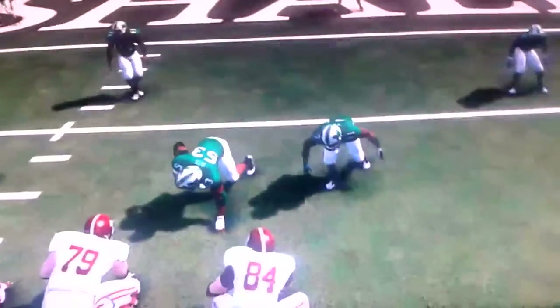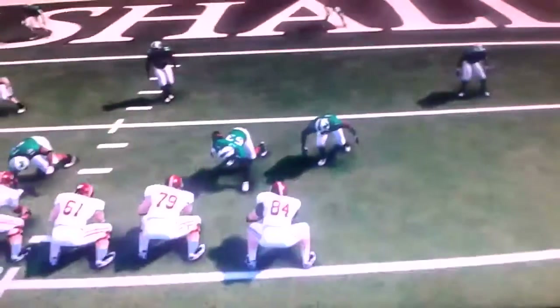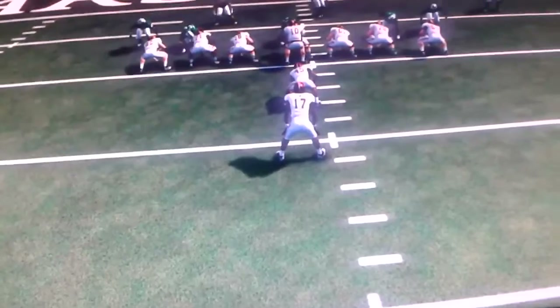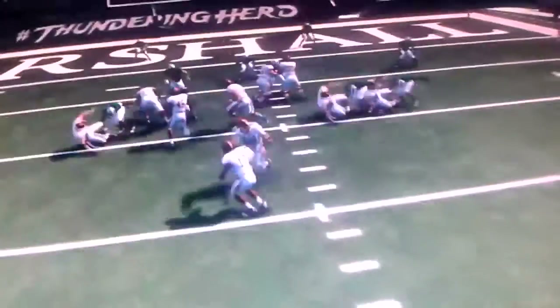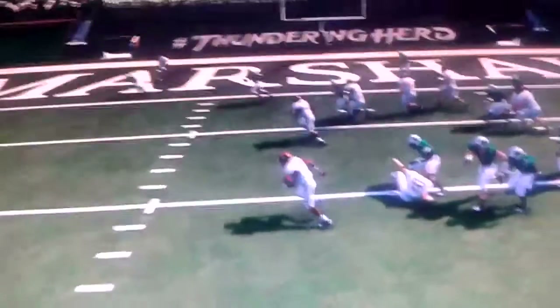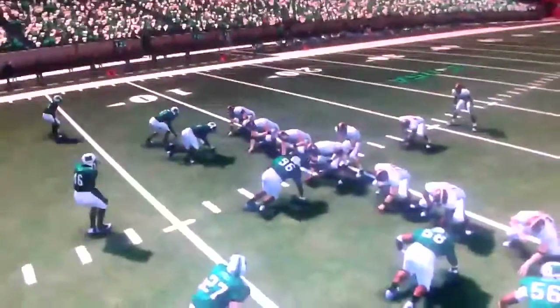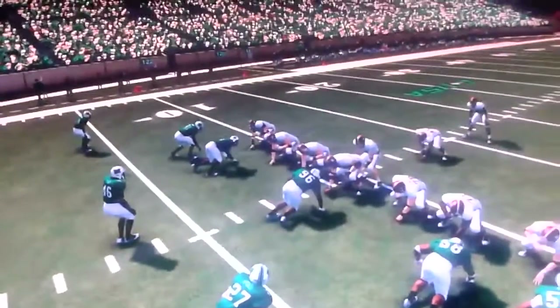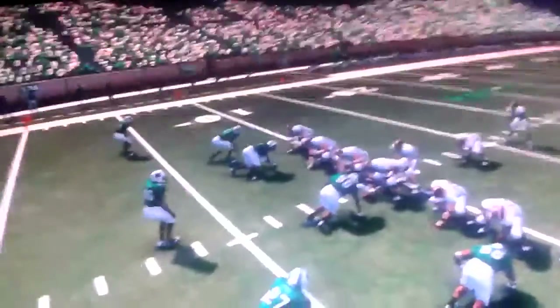You fucking serious, EA? This is the number one team in the country — this has probably been one of the best offensive lines in the country too. Alabama. How am I supposed to take this game seriously when shit like that happens? Did Marshall's defenders suddenly get on steroids and become this good? I mean, this is a travesty. This offensive line should be blowing these defenders off the ball, but nah — that's not what happens in EA football.